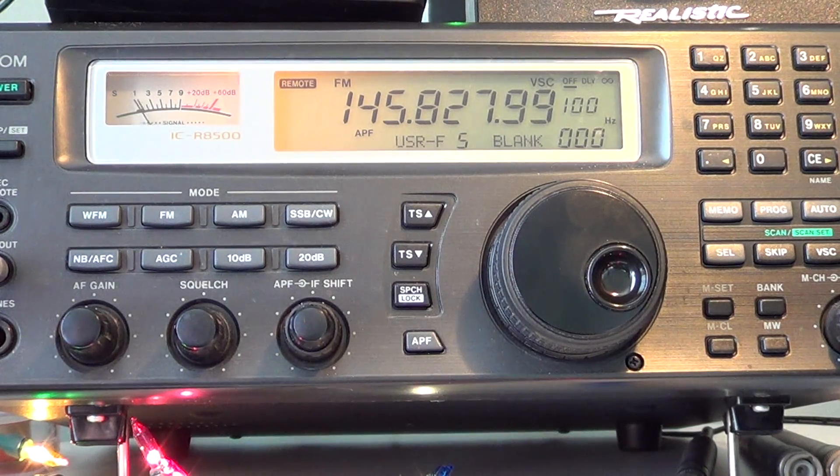It's much more exciting when it has slow scan TV or some mode you can actually hear. But this is basically a bulletin board system — any amateur radio operator set up for packet can actually use the packet bulletin board system on board the International Space Station.